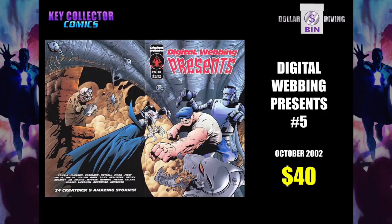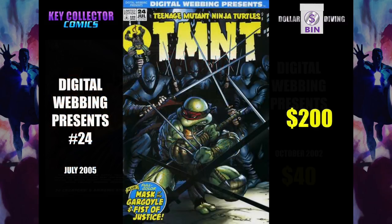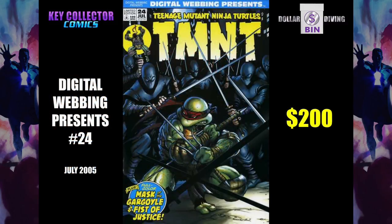Digital Webbing Presents number 5. These were only made in limited runs of about 1,000 issues, and it's a Goon comic. Goon is pretty much a spinached-up all-the-time version of Popeye. Digital Webbing Presents number 24 — 200 bucks. I'm not making this up. This is a super low print run, and it's even more rare because it's a special edition. If you find it, get it.